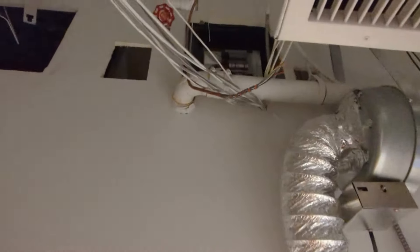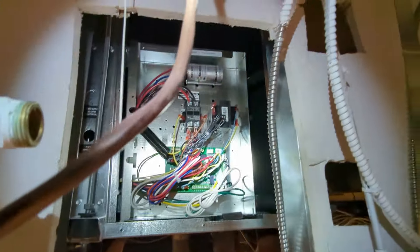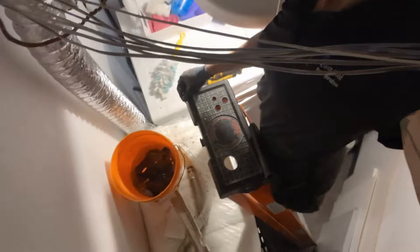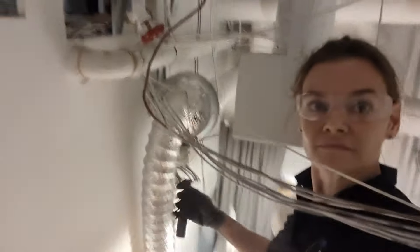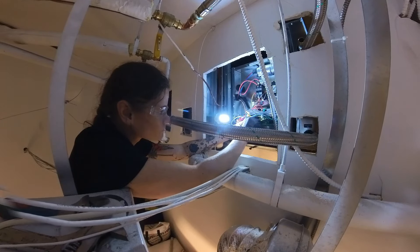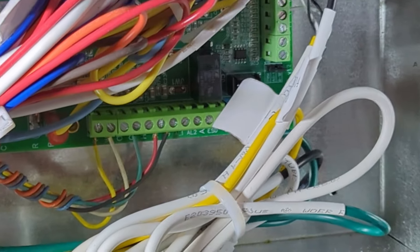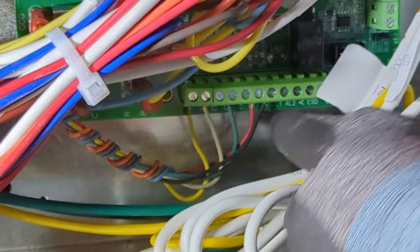Now that she's safely mounted, we can just do everything in reverse. We're going to connect the thermostat cable, electrical, ducting, drain, and water lines.